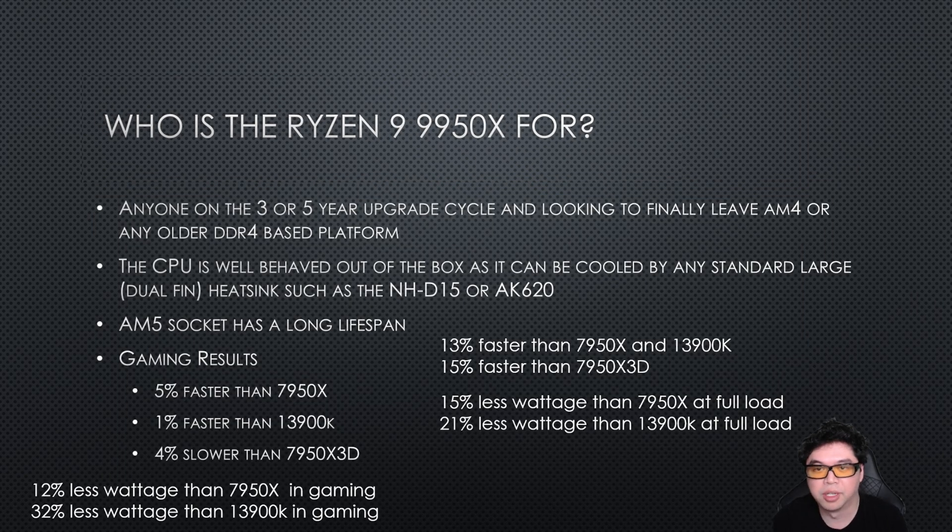Conclusion time. Who is the Ryzen 9950X for? Basically, like I said in my 9700X review, anyone on a three or five year upgrade cycle, or even if the computer is older than that — the CPU is well behaved out of the box.